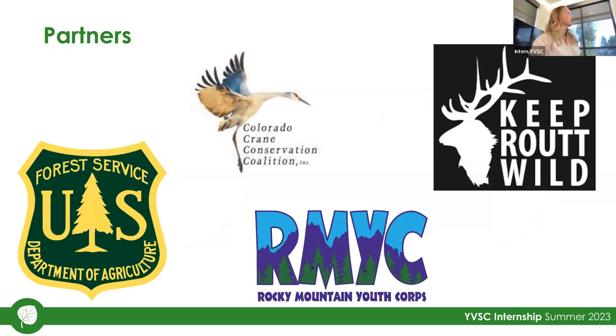Some partners we had on this project were the U.S. Forest Service, the Colorado Crane Conservation Coalition, Rocky Mountain Youth Corps, and Keeper Out Wild. They did a lot of the hard labor necessary to make this happen.